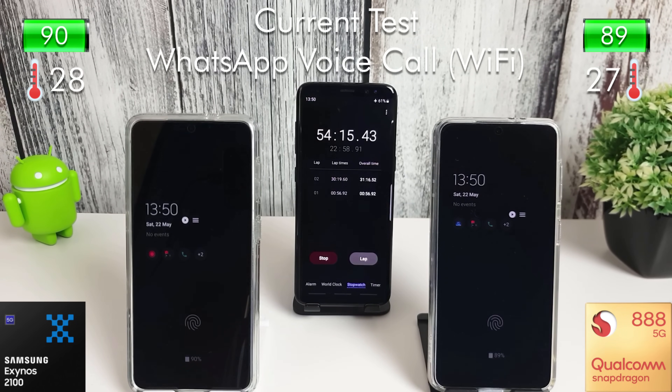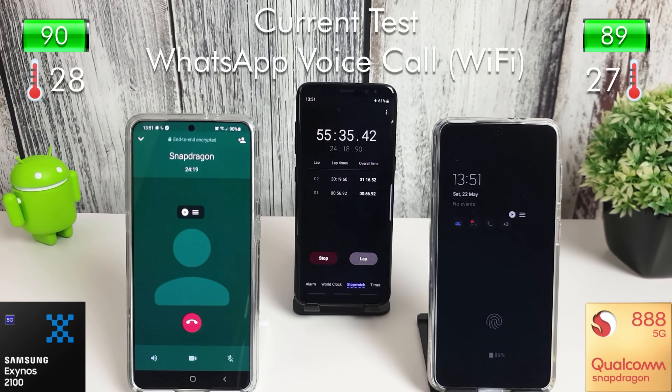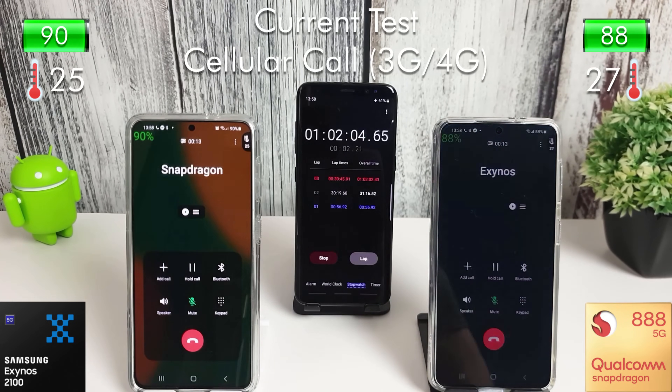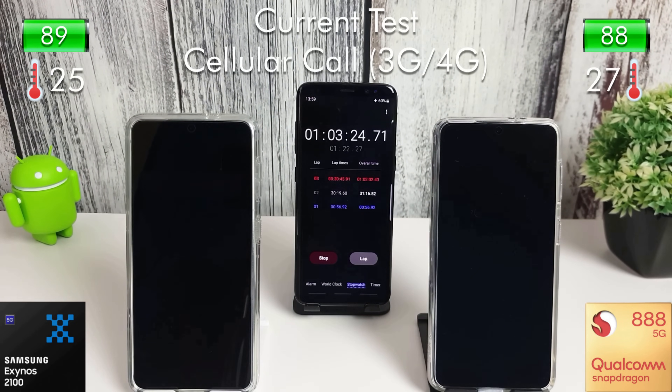I wasn't too worried about the screens being left on here because during a voice call you would have the phone up to your head or wear a headset, so the screen doesn't really matter if it turns off. After 30 minutes on a voice call we lost 2% on the Exynos and 4% on the Snapdragon.